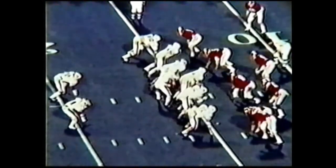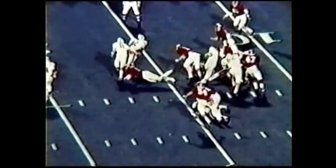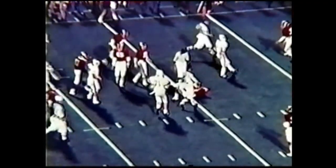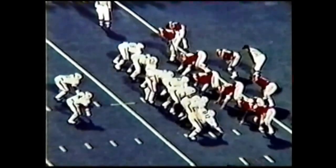A pass from Clyde Bumgarner to Jeff Gilligan. A fourth and nine situation is a tough one to pick up against a good defense. Second and four to go — here is Gargis to Mitzi Jackson, ten, five, and first and goal Auburn right inside the five. Good play by Ricky Davis.